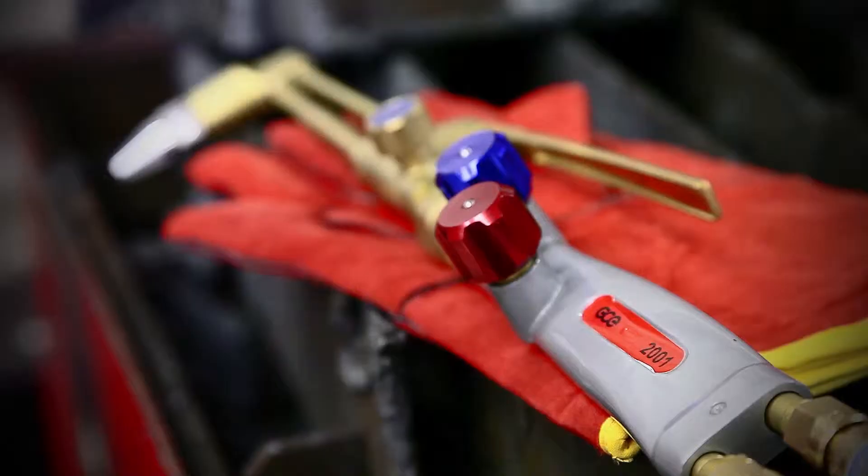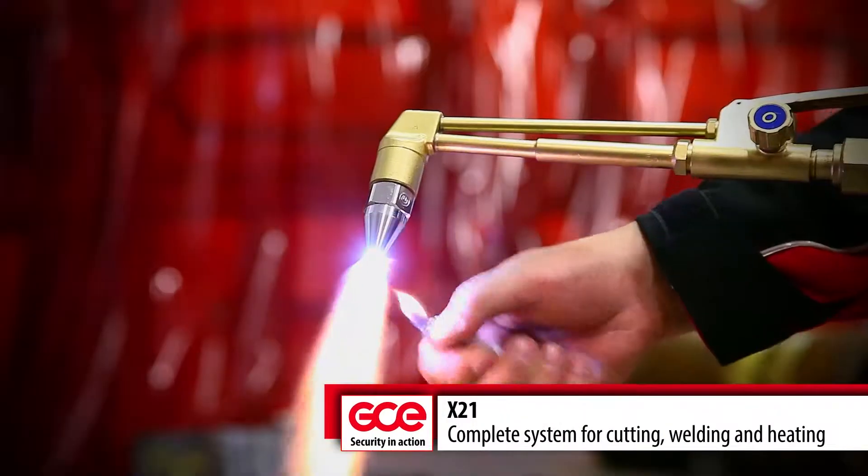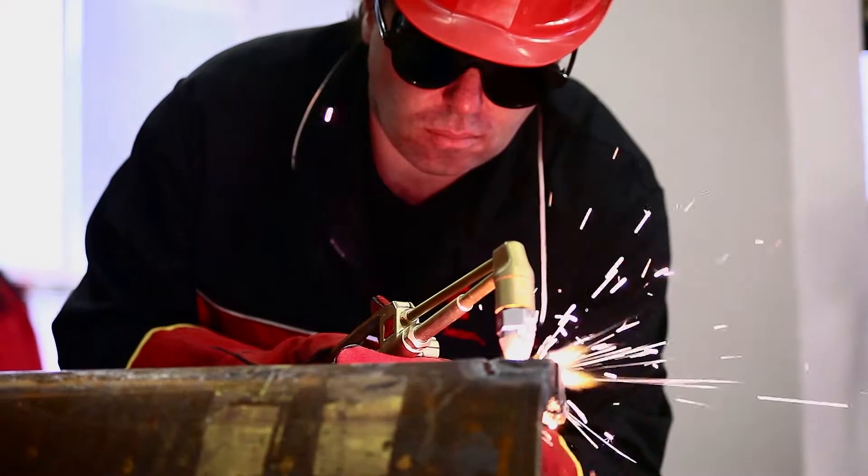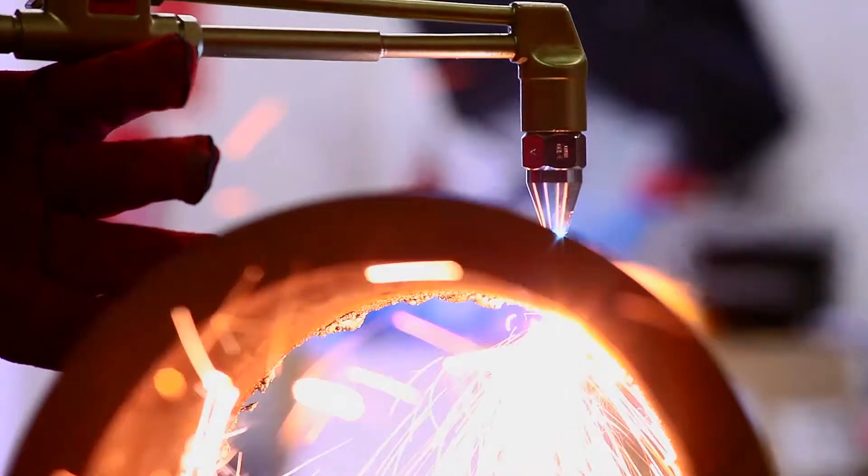GCE offers a wide range of cutters for various cutting applications, each one specified and manufactured to meet all stringent safety requirements.